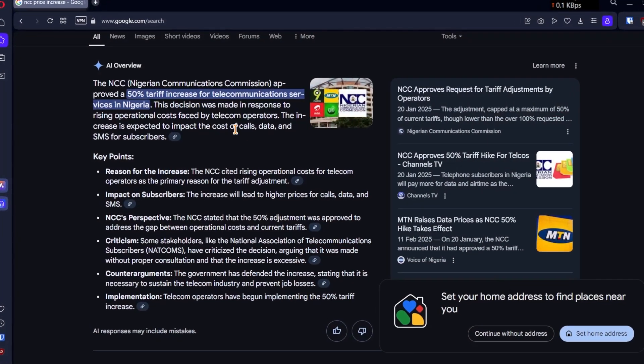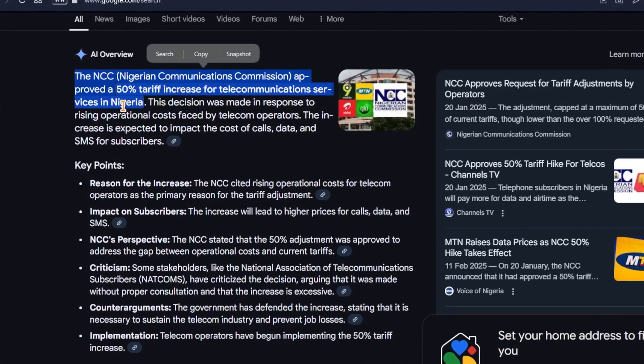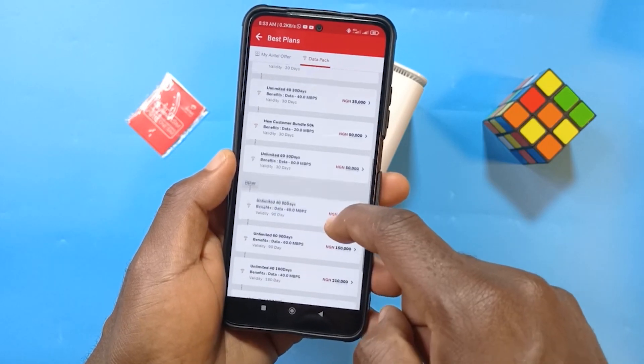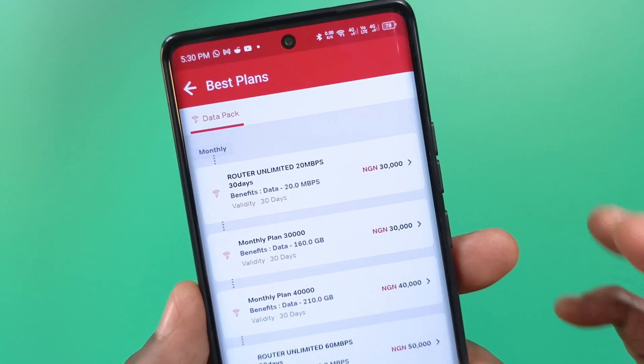Since I reviewed the router, one of the first things that happened was the increase in price of all data prices. This was announced by the NCC and honestly, it's like the network providers were waiting for the NCC to announce this because immediately they did, the speed at which they changed all their prices was very fast. The cheapest plan was 20,000 naira but now the price for the cheapest plan is 30,000 naira, which is a 50% increase.